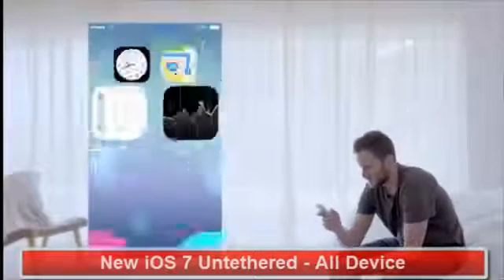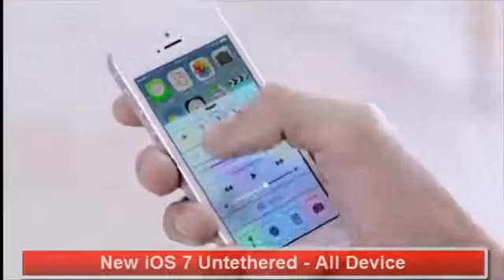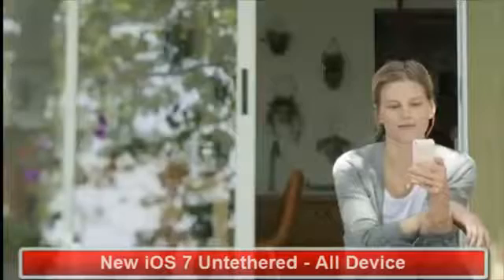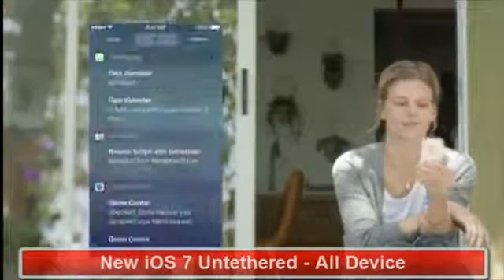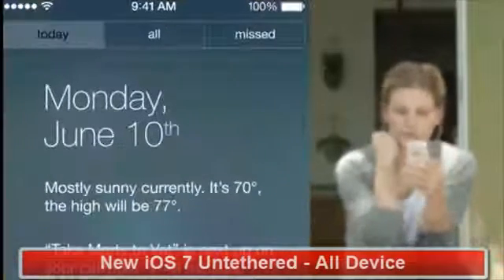The controls you want to access quickly are all in one convenient place with Control Center. One swipe from any screen opens up a set of useful controls. Notification Center is now available from the lock screen, with a new at-a-glance view of your day.